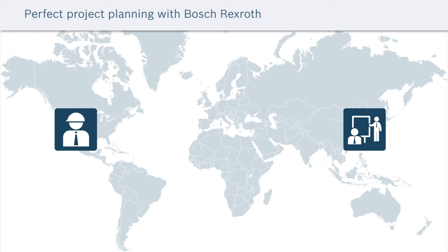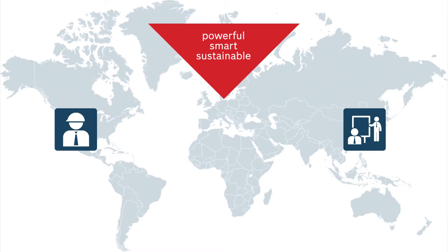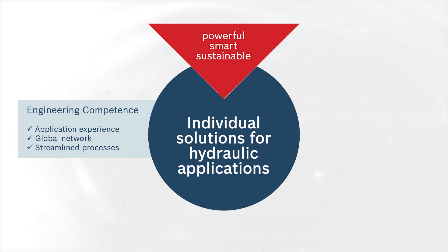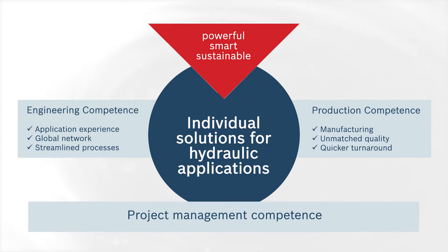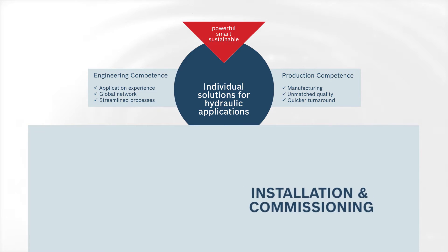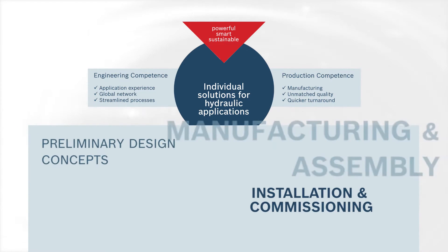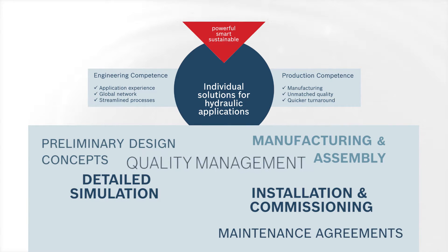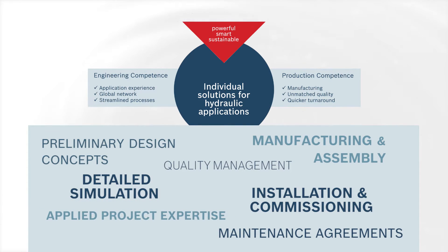After the technical concept is finalized, we utilize our design and production expertise to manufacture the power unit that matches your exact needs, all the while ensuring the highest quality and efficiency standards are met. The successful execution of these phases draws upon the many years of experience Rexroth has in large project management, covering the various phases of the project from design engineering all the way to installation and commissioning.